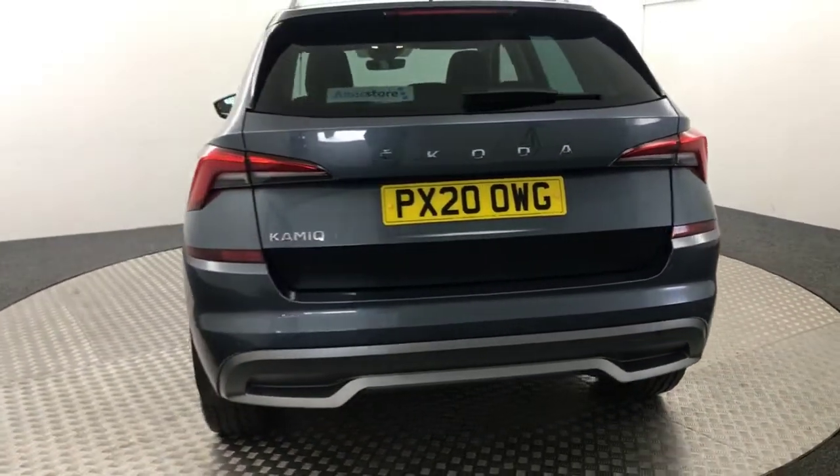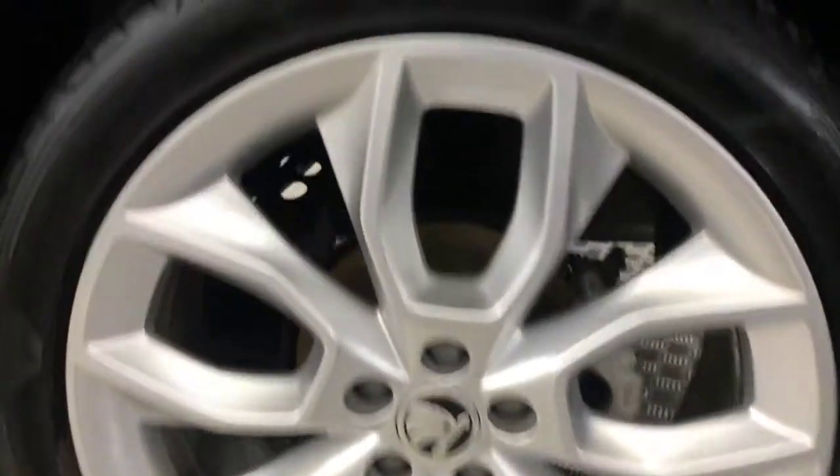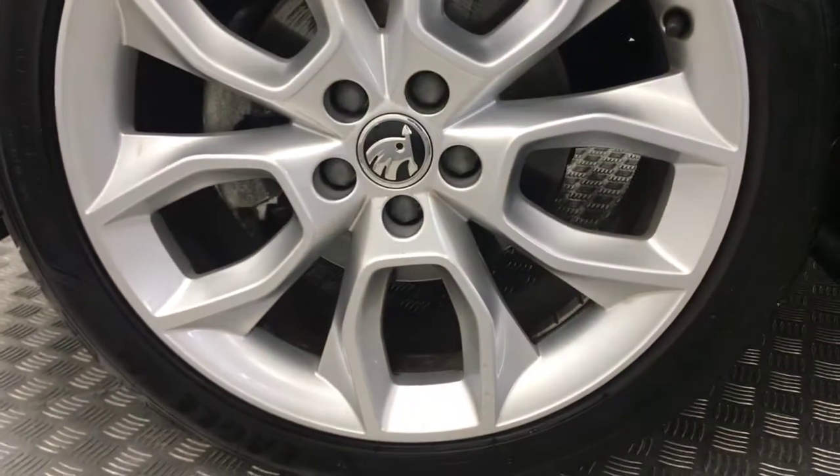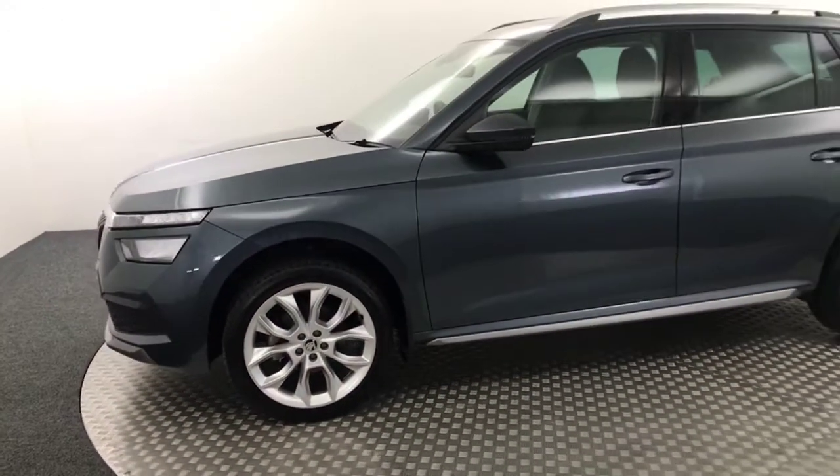Coming round to the other side — nice tidy alloys, no nasty scratches, scrapes or dents. And there's your final wheel. Just one previous owner, two keys, all handbooks are present.